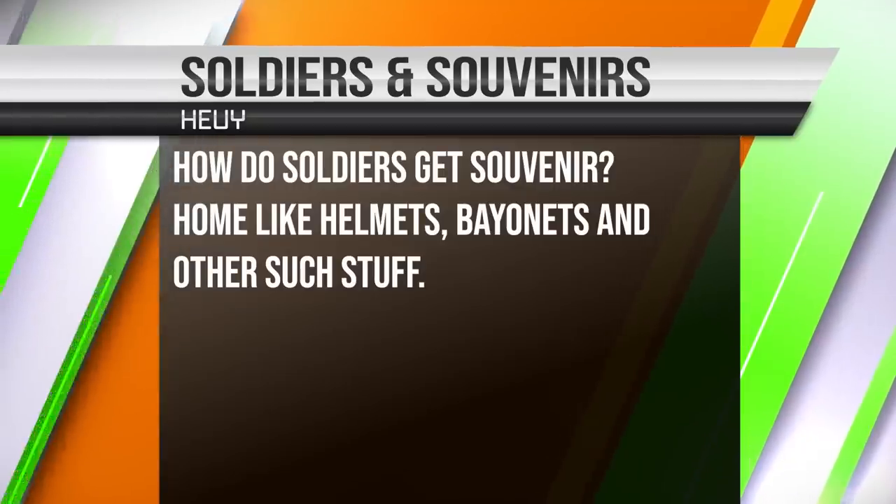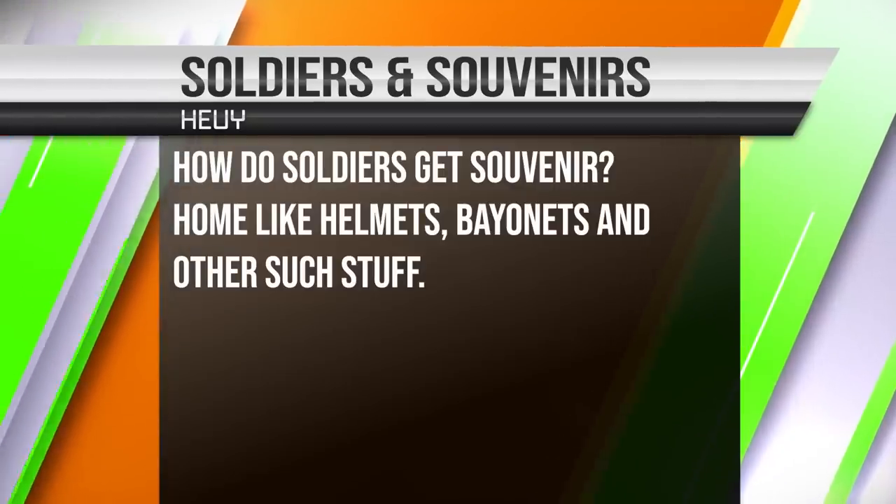Huey asks: how do soldiers bring souvenirs home like helmets, bayonets, and such? This probably varies by country. From my experience, you normally need a commander's authorization — a letter saying the soldier is authorized to bring home specific items. During Vietnam and World War II, soldiers could bring home almost anything: pistols, helmets. Some airmen even bought personal weapons to carry in combat. That's not going to fly anymore in the US Army.